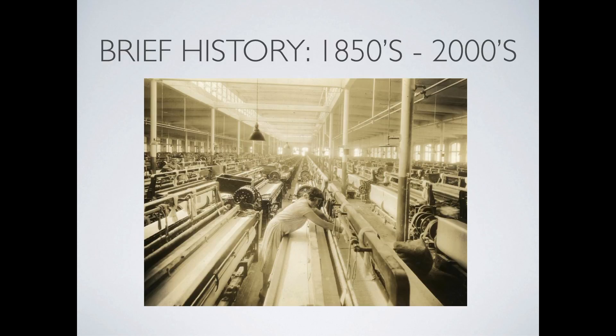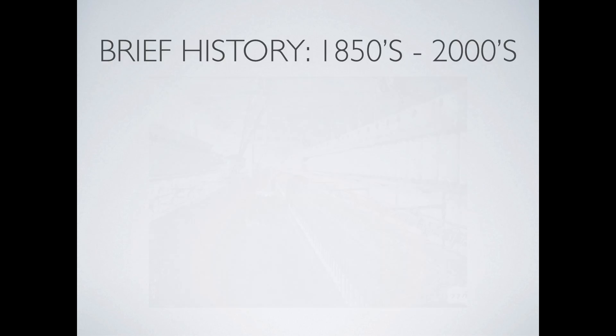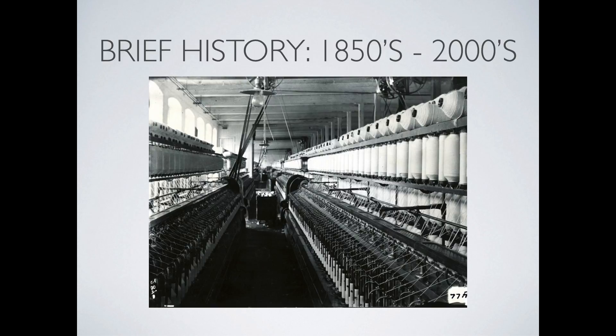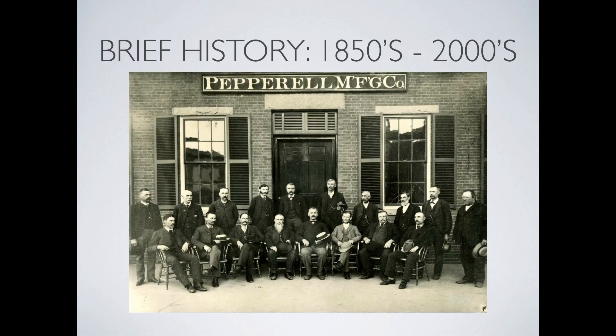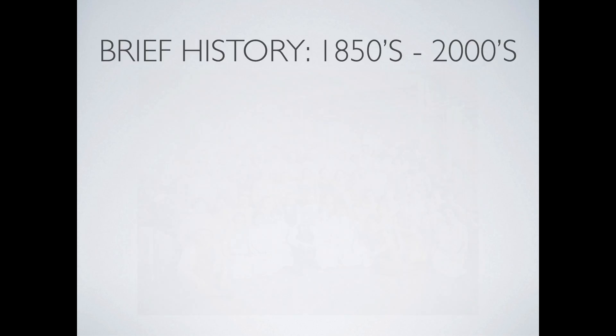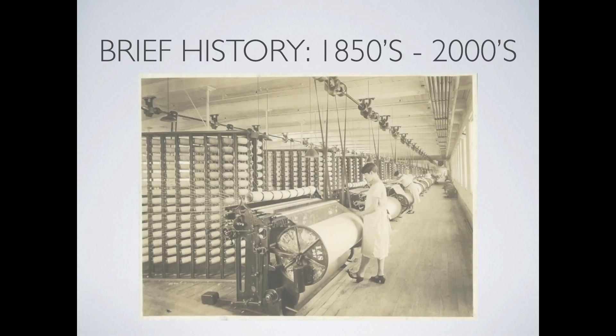The present and future of the project cannot be explained without briefly touching on the mill's great past. The Saco River Falls incentivized mill developers in the 1840s to commence construction of the textile mill complex. By the time they were done expanding the booming textile business into the 1920s, they had constructed some three million square feet of mill production space.